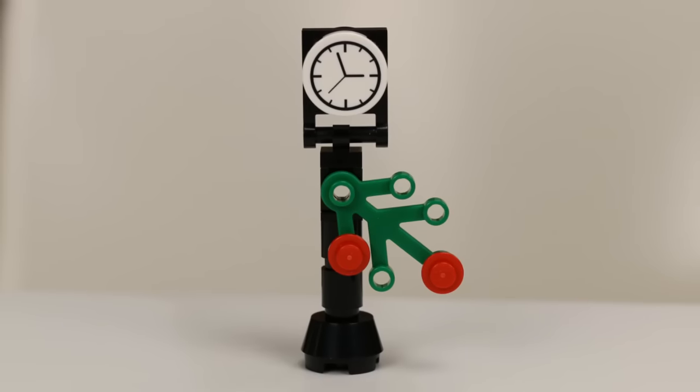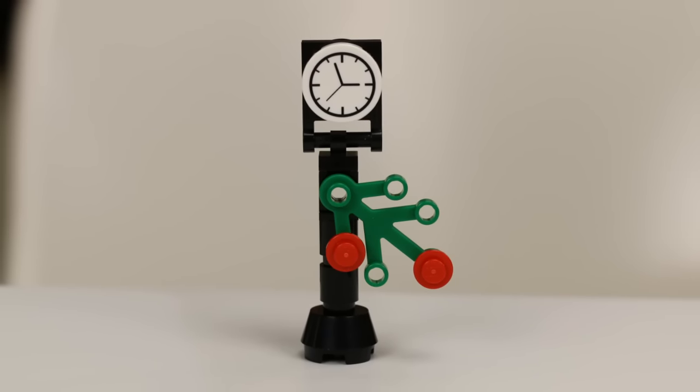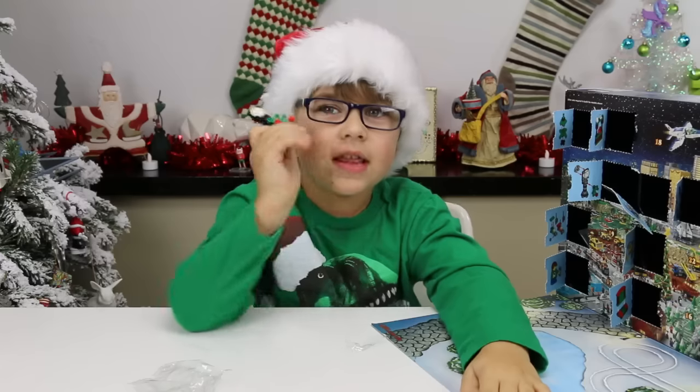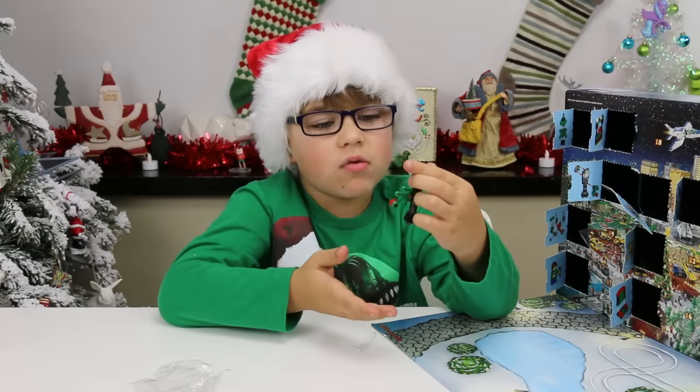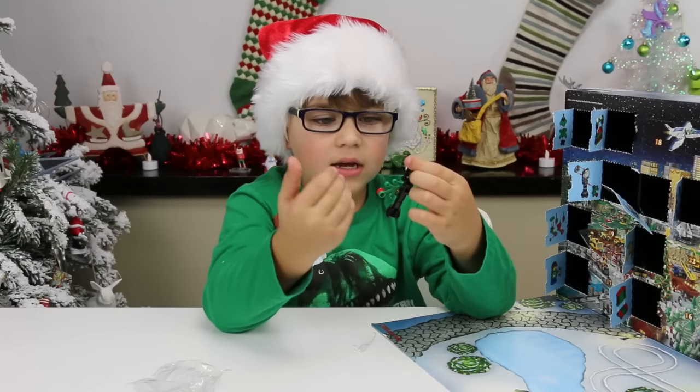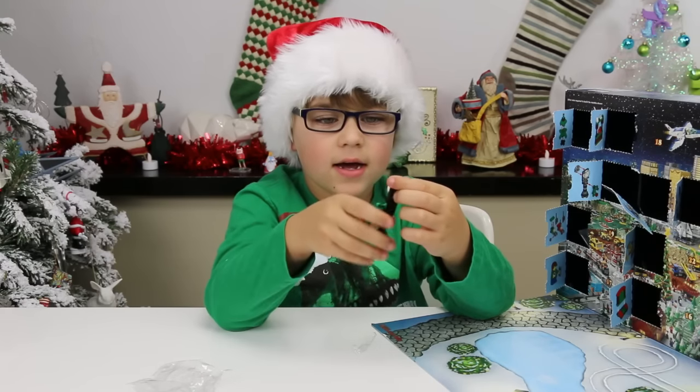All right, so we got it all built and it is awesome. I really like the little plant on it — it's just like that lamppost I got that had the lamp on it. This looks really cool!